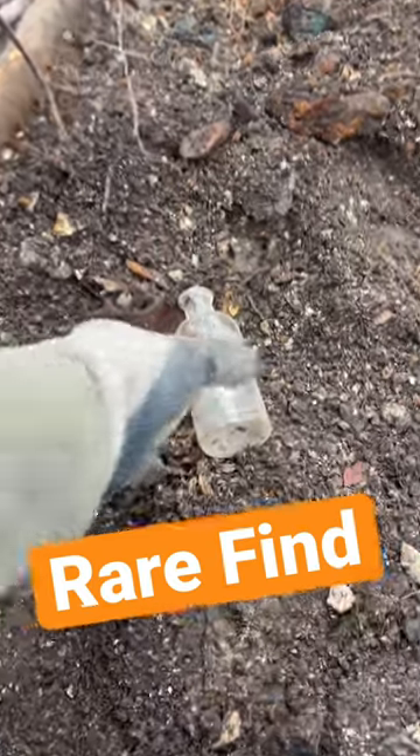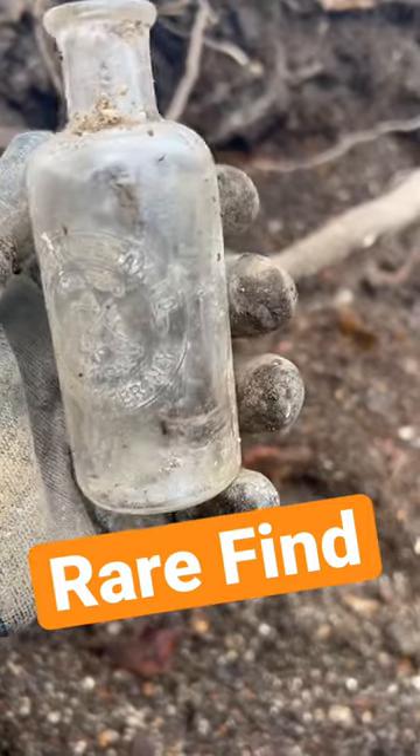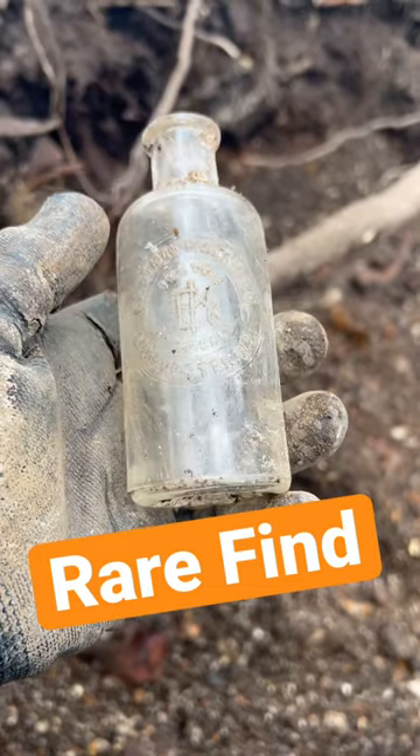Look what I found everybody. An awesome find at the bottle dump today. Found this cork top bottle. It's embossed as well. I can't really read it though. It says Eastman Kodak Co., something like that.